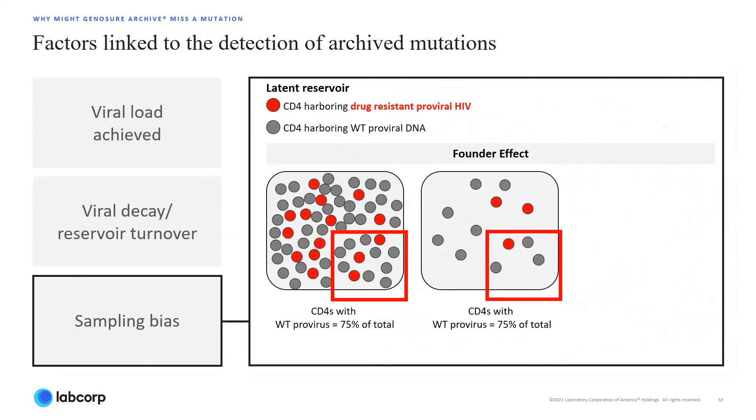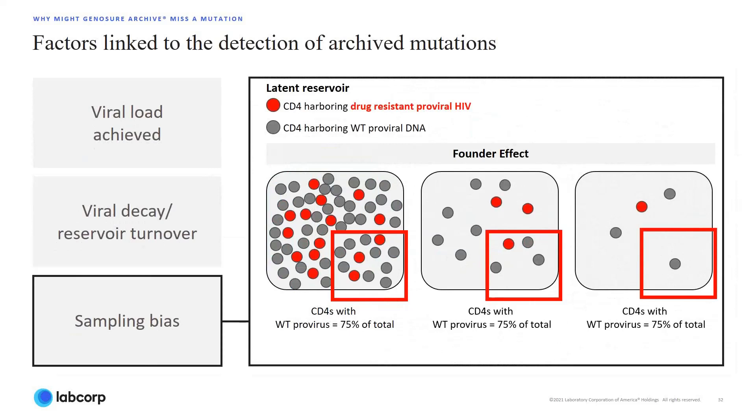In the next example, the representation of drug-resistant proviral DNA decreases because the total population size has decreased, even though the ratio of wild-type to drug-resistant minor variant in the population is the same. Taking even one step further, the samples drawn from this last example, with yet again the same ratio, does not capture the minor variant at all because the population size is so small. The idea here is that as the amount of starting material decreases, the probability that an accurate representation of all variants within the population will be sampled also declines. This helps to explain how viral decay contributes to mutations not being reported.